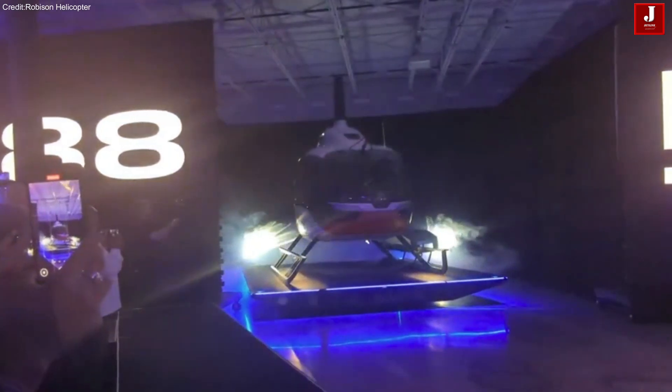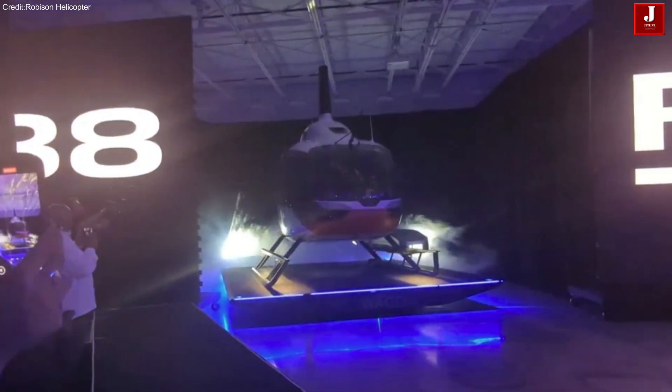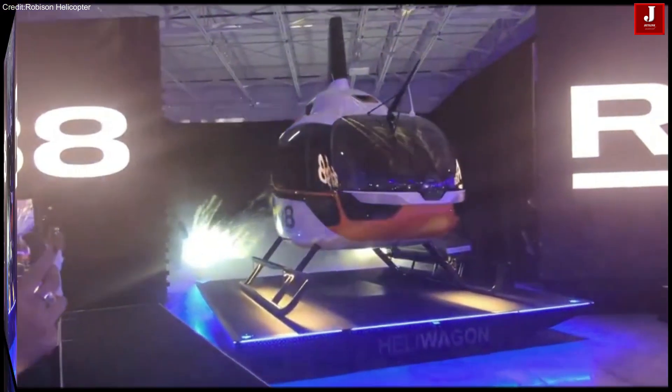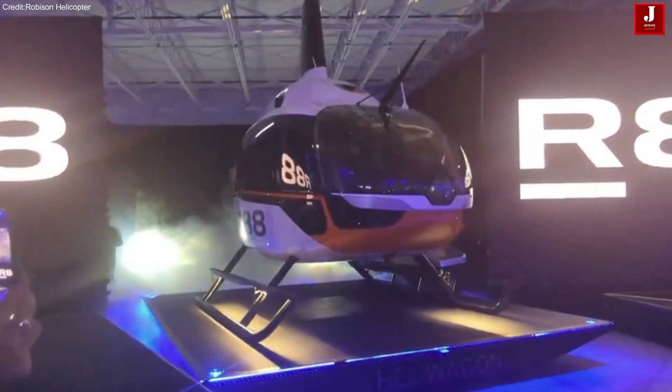The R-88 retains the classic Robinson aerodynamic structure, but features a larger cabin volume and an enhanced design tailored for high-capacity operations.